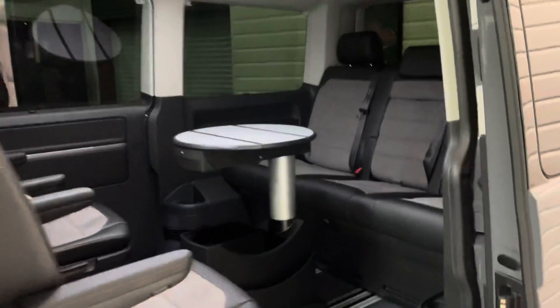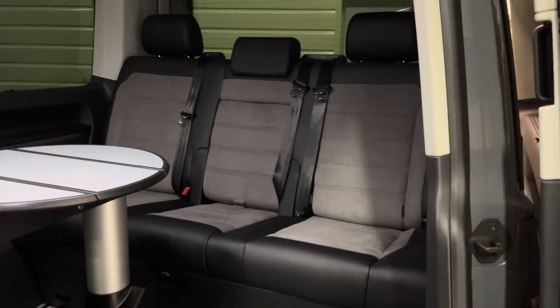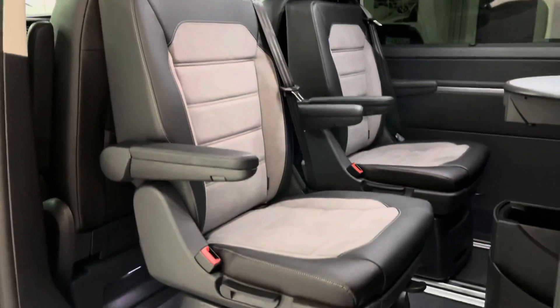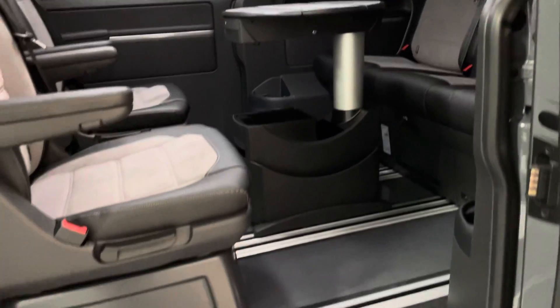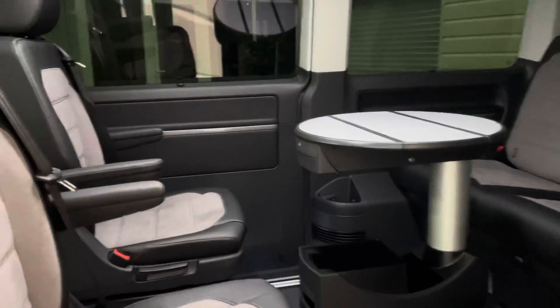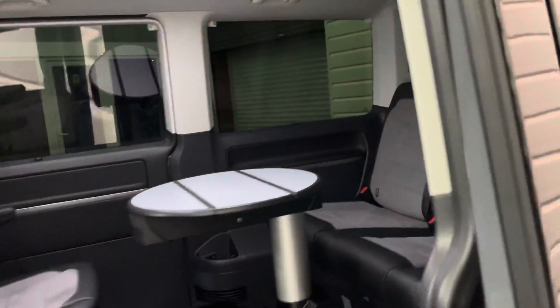In the back we have the normal Caravelle layout: the triple bench seat at the rear which can also turn into a bed, and the individual captain's chairs with armrests that have the swivel function — just pull that little lever and they'll spin around to face front or back. There's a table in the middle, all on a rail system — very practical, very flexible for family use.